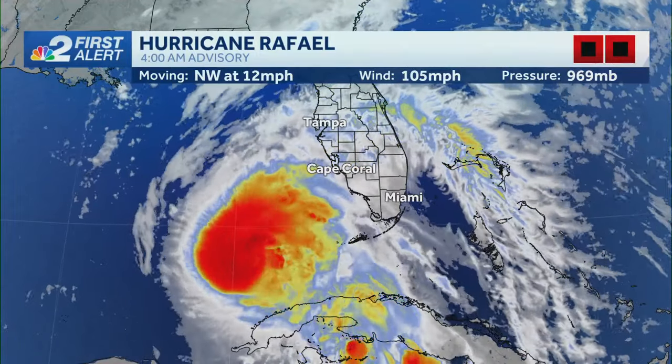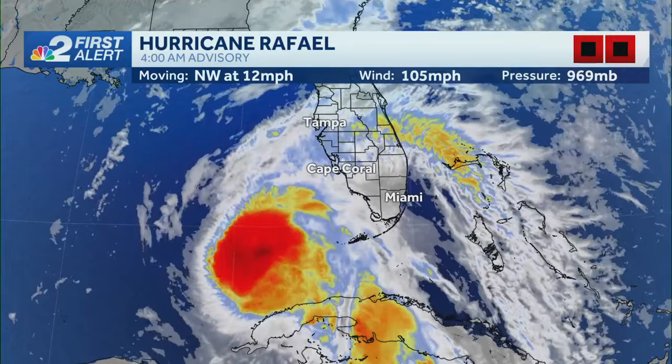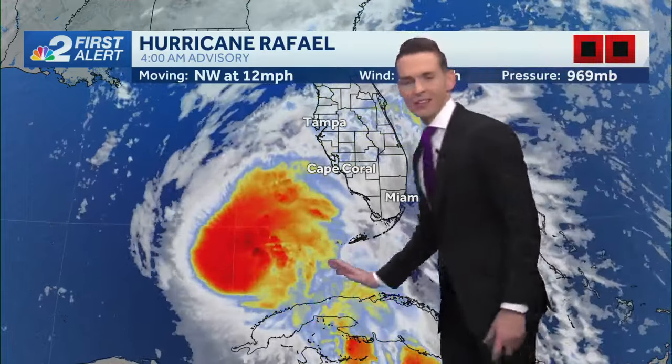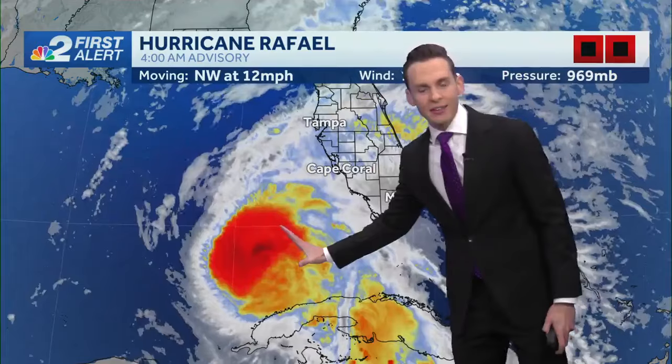Hurricane season, but we are getting close to the end. And the good news is with Hurricane Rafael, it's moving away from us now. So it's made its closest pass to Southwest Florida, but there's rain bands staying offshore.